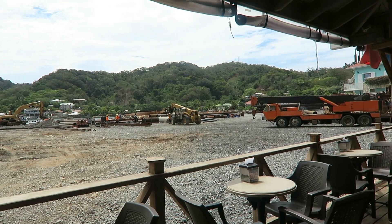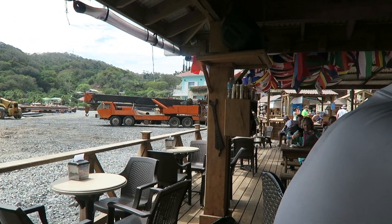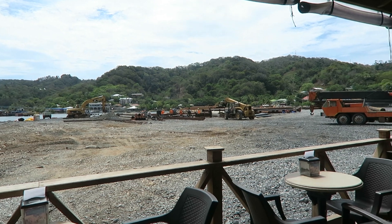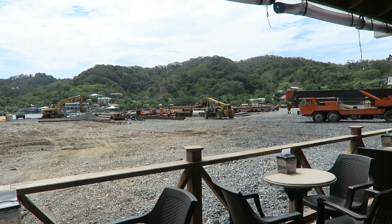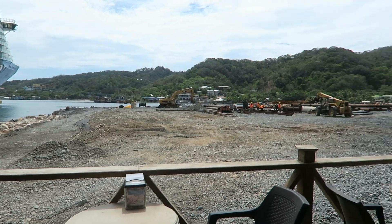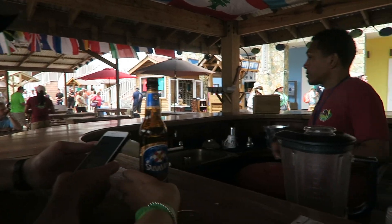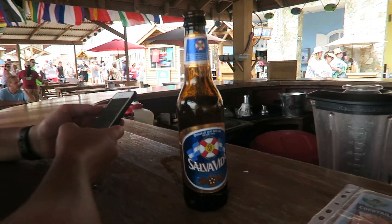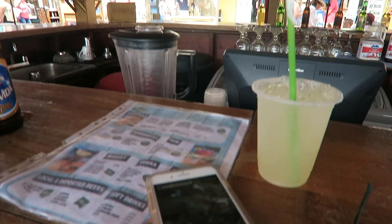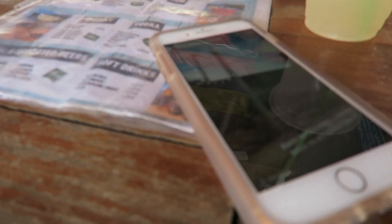The guy was saying they're expanding the port to make it bigger, which makes sense because it's a really small port right now — there's not much to do here at the moment. There's another port for Carnival Cruises nearby, but hopefully this one will be really big in the future. We're back safe and sound — this bar has a beer that is actually a beer of Honduras with their flag on it, and I've got a margarita.